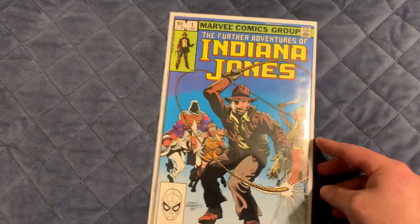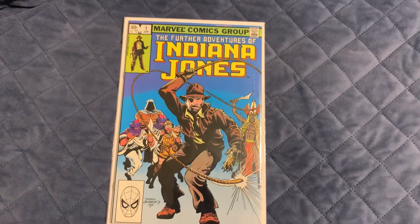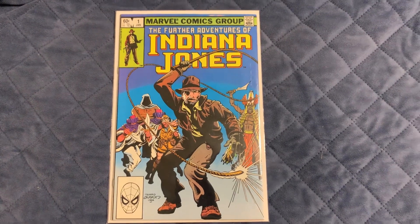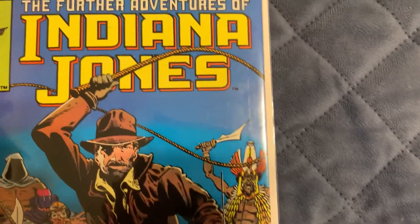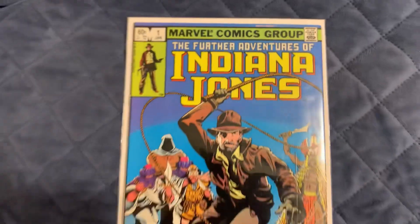I got Indiana Jones number one. I figured since the new movie's coming out, there might be a little bit of hype around that and I could get a decent amount for it. It's in pretty good shape too — it has a little bit of color stain, but other than that it's pretty sharp.